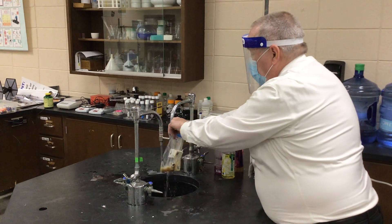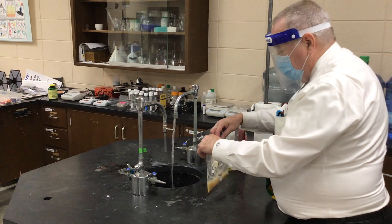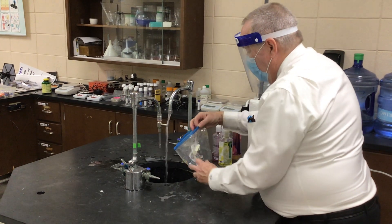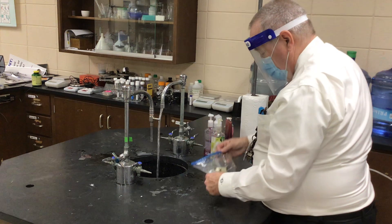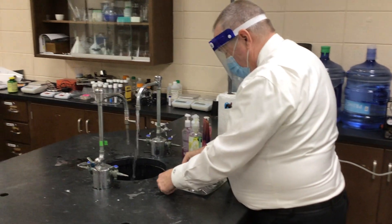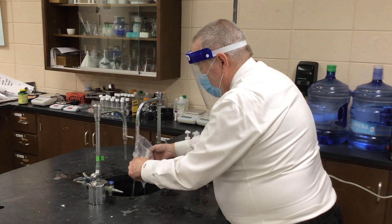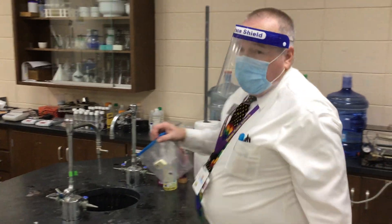Let's go over to the sink. I'm going to gently add some water to see if I can rinse this out. Come over here and we'll put it under the light.